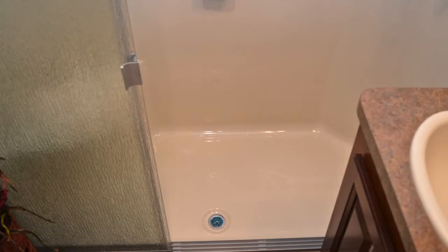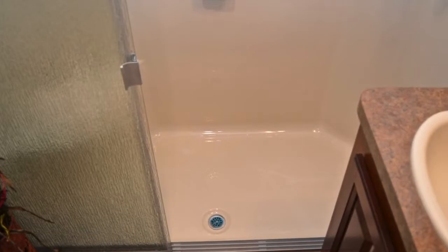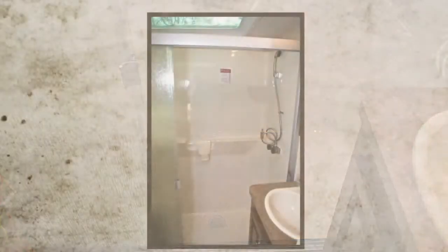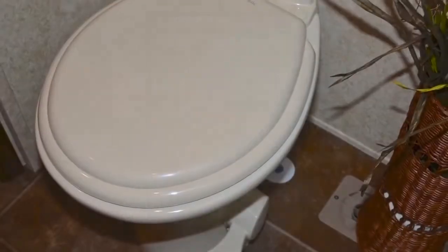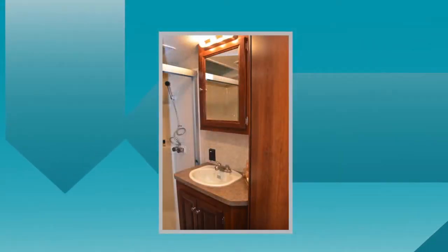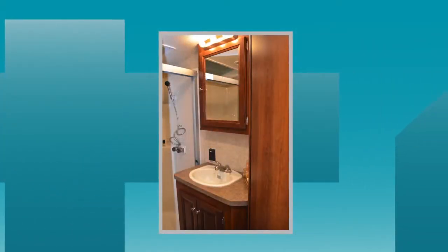And speaking of bathrooms, this one isn't missing a thing. Complete with all the amenities you'd expect to find at home, it comes with a spacious shower, a porcelain toilet, a ceiling vent fan overhead, and a vanity light bar with sink and storage below.